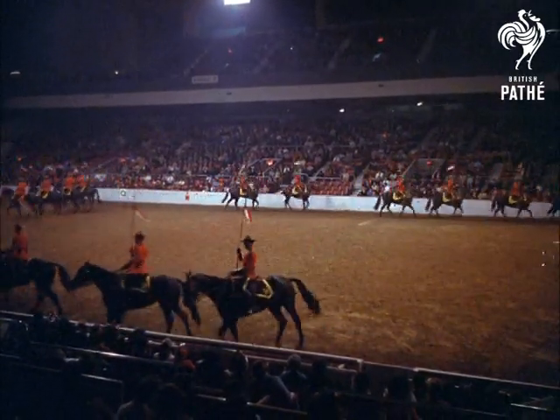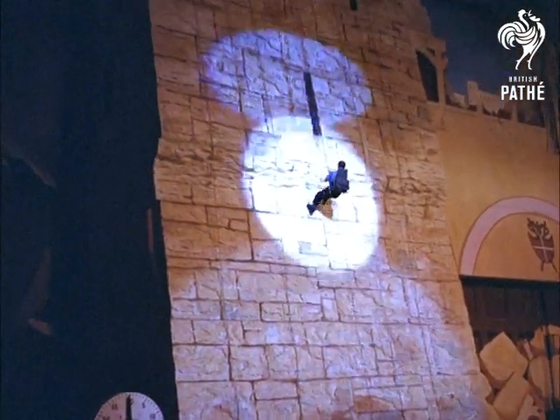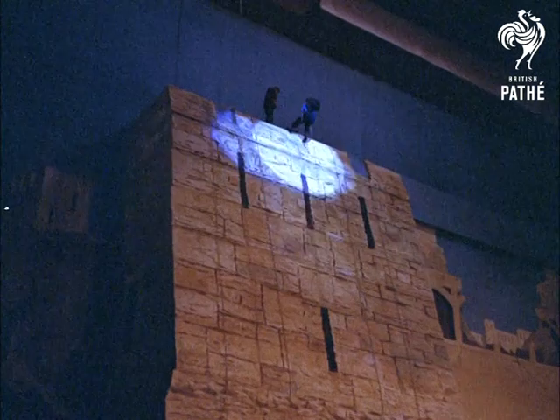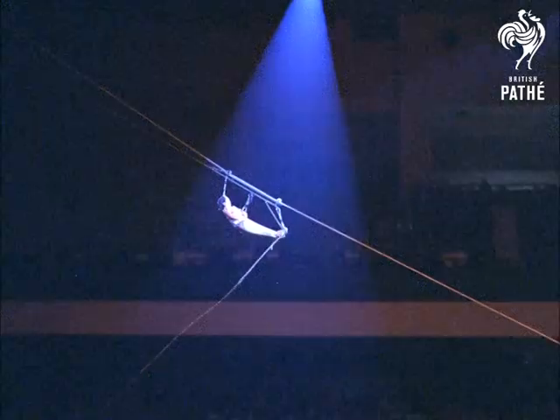A fine piece of precision riding. Now a display of nerves and skill by the Royal Marines. The wall is almost vertical — it's 60 feet high. The object is to rescue some injured men, get them to the ground and make a speedy getaway.